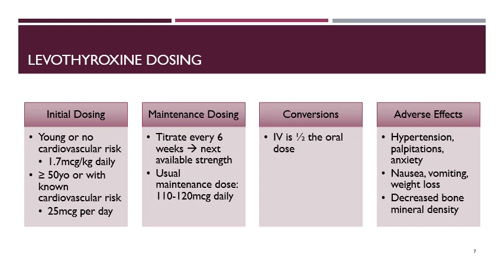Available strengths of levothyroxine come in 25, 50, 75, 88, 100, 112, 125, 137, 150, 175, 200, and 300 microgram tablets. Any combination of these can be used. Notably, the 50 microgram tablet is the only strength without artificial dyes added, so keep that in mind for patients who have allergies or intolerances to dyes.